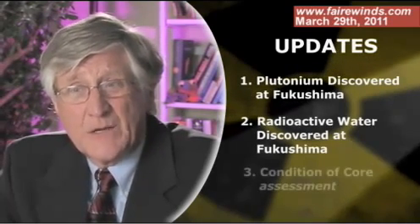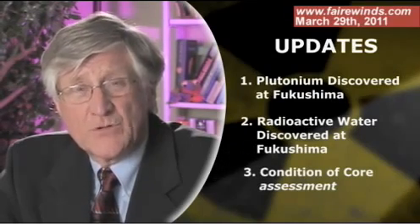Hi, I'm Arne Gunderson from Fairwinds Associates. It's Tuesday, March 29th, 2011. Several things in the news have come up in the last several days that I wanted to share my impressions with you. They are the fact that plutonium has been discovered on the Fukushima site, that large quantities of very radioactive water have also been discovered on site, and I wanted to give you my assessment of the condition of the nuclear cores in Units 1, 2, and 3.